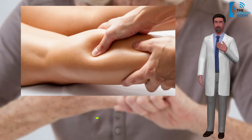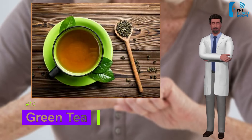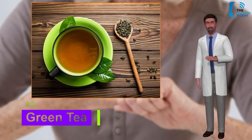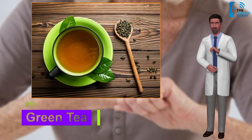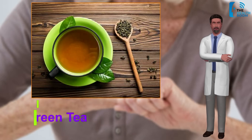Number three: green tea. The polyphenols in green tea are known for their joint-protecting and anti-inflammatory properties. It's not just the polyphenols themselves that are thought to help RA sufferers — it's the antioxidants found within the polyphenols, which are thought to suppress the immune system.